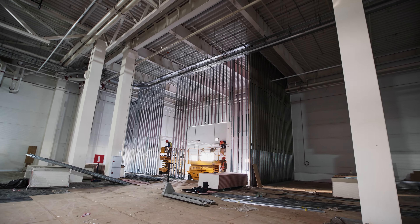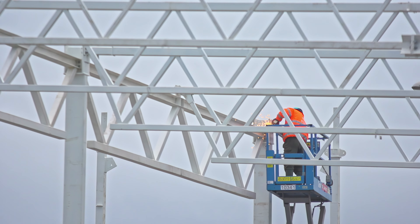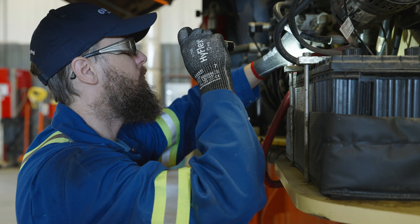When working on a job site, it's important to keep safety and compliance in mind at all times. That's why our Customer Equipment Solutions Group offers quarterly and annual inspections for your owned aerial equipment.